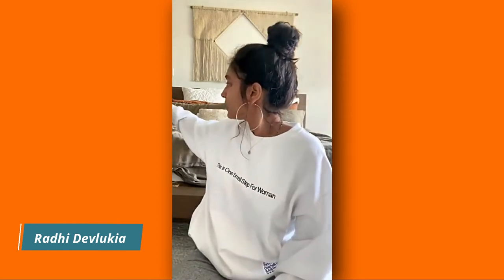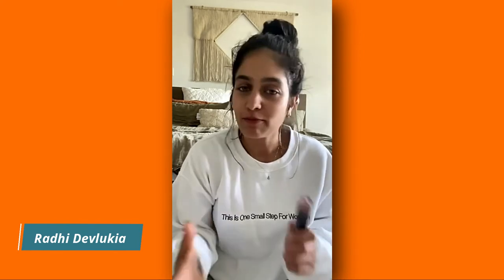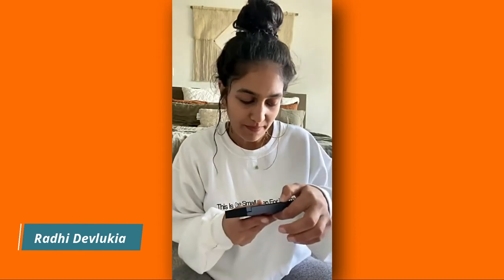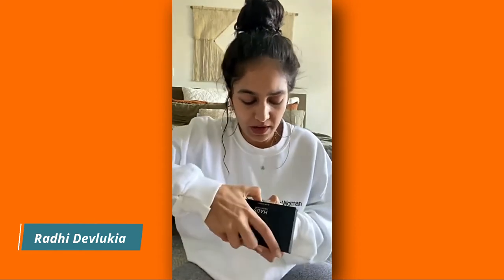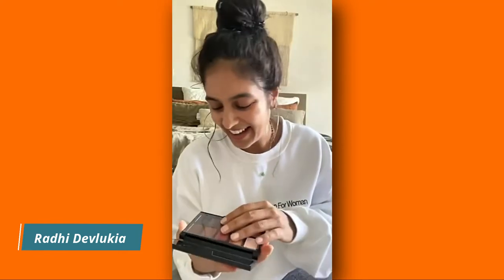Next up is Haus Laboratories — I believe this is Lady Gaga's brand. I wanted to share it because it's vegan and cruelty-free, and she does a lot of colors and types of products you don't often get in vegan products. I don't actually use the eyeshadow, but this is really cool — it's called 'Glam Room Number One' and it has all of these colors. I can see that looking real good on you!